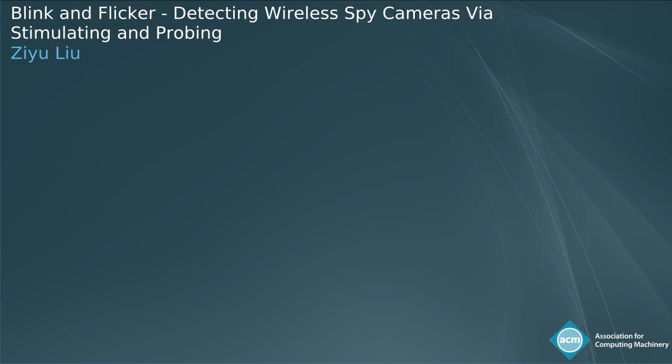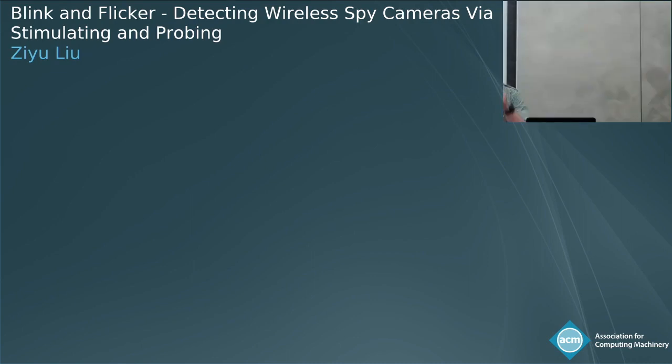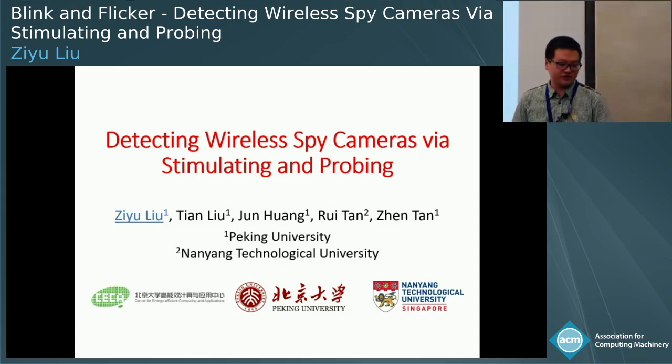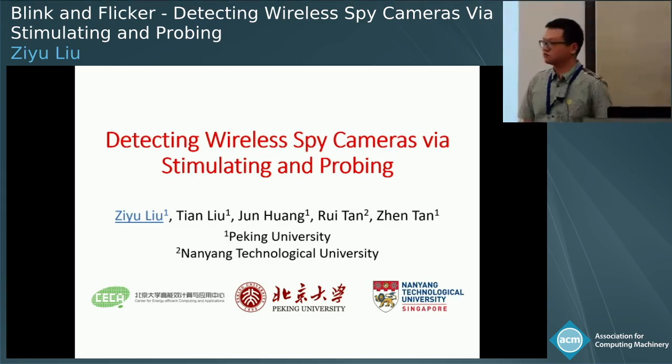Hello everyone. Today I would like to introduce our recent work on detecting wireless spy cameras via stimulating and probing. This is a joint work with Tian Liu, Chen Tan, Professor Rei Tan, and my advisor Professor Jun Huang.